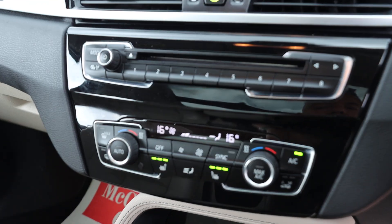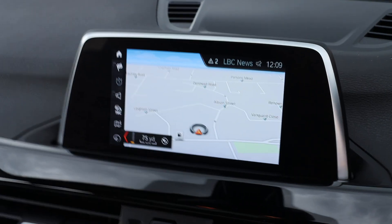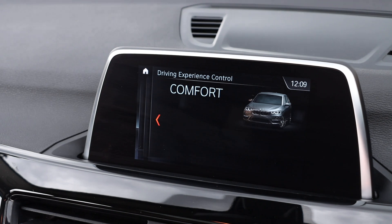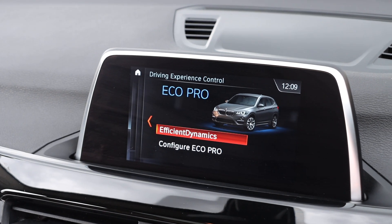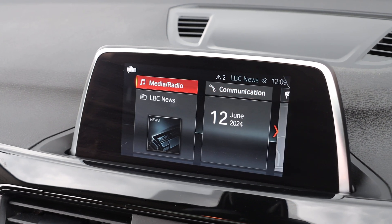Two-zone climate control, aircon, heated seats, touchscreen satellite navigation, drive select mode, Bluetooth telephone connection, and Bluetooth audio.